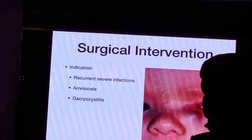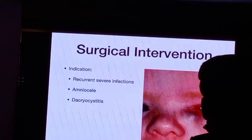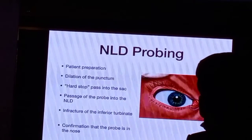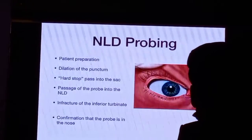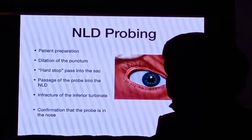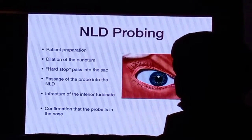Also, if there is acute dacryocystitis and a lacrimal sac abscess, then you need to intervene early. So I will demonstrate how to do a proper nasolacrimal duct probing, and these are all the steps which I will show you in the movie.